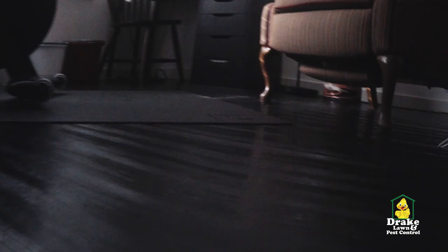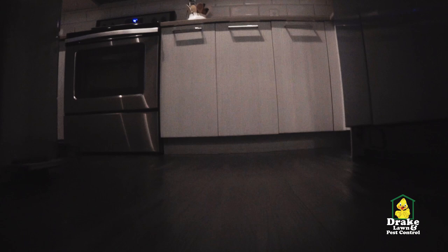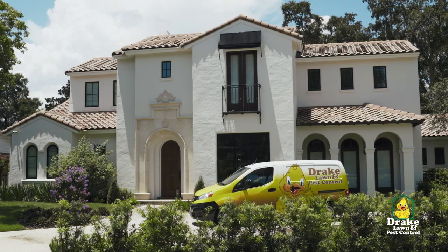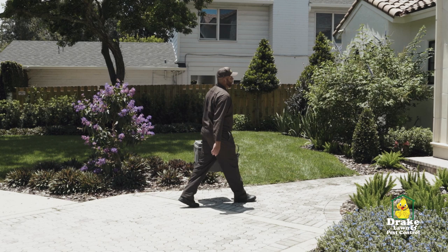If you see a cockroach in your house, there's an excellent chance that there are others hidden away somewhere. Since these pests are nocturnal creatures, they hide out during the day and come out at night to search for food. It's usually a lot easier to see the signs of a cockroach than to actually see one. Discovering that you have a cockroach problem requires immediate pest control action to avoid any health-related risks the infestation could bring into your home.